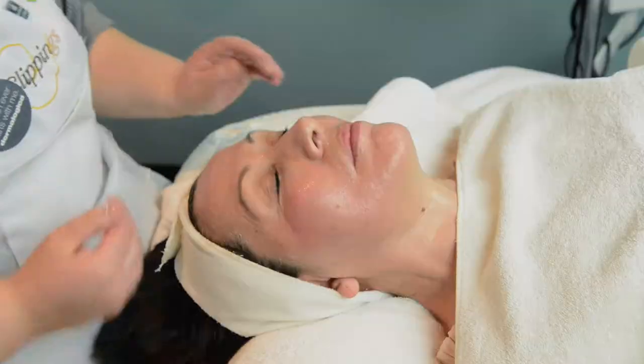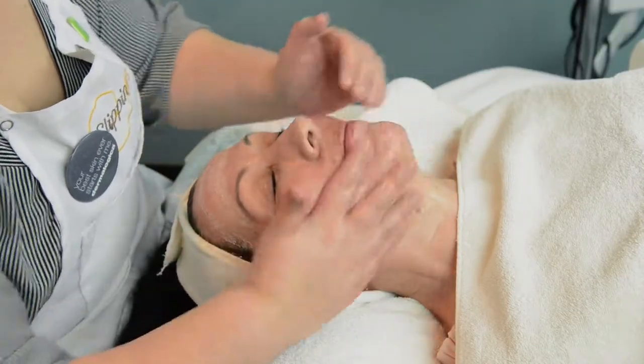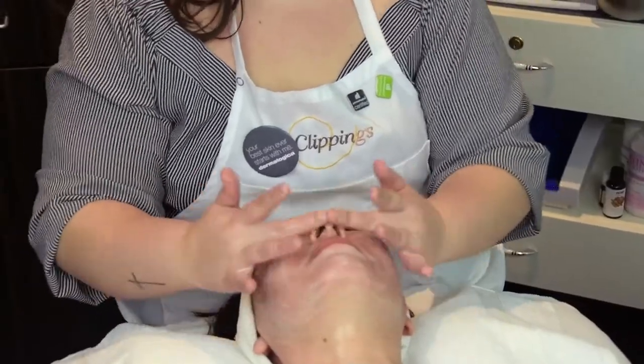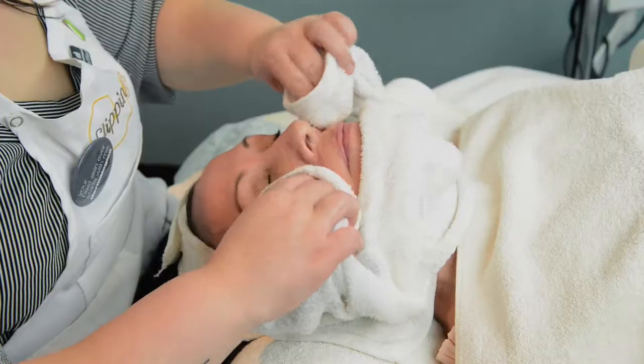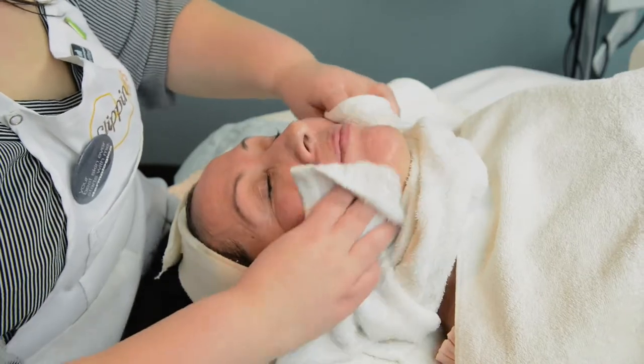Perfect. Do you have any concerns? Actually, I do. I'm a little nervous about maybe stinging or even being left red. Well, with the Bioactive Peel it's all salicylic-based, so this is going to be very anti-inflammatory, so you should see your skin actually very calm after. There's also no downtime, so you're not going to experience any peeling — you're not going to peel like a snake or anything like that.